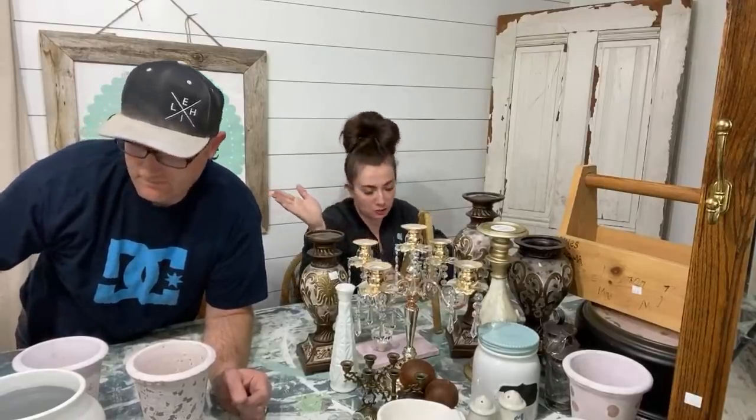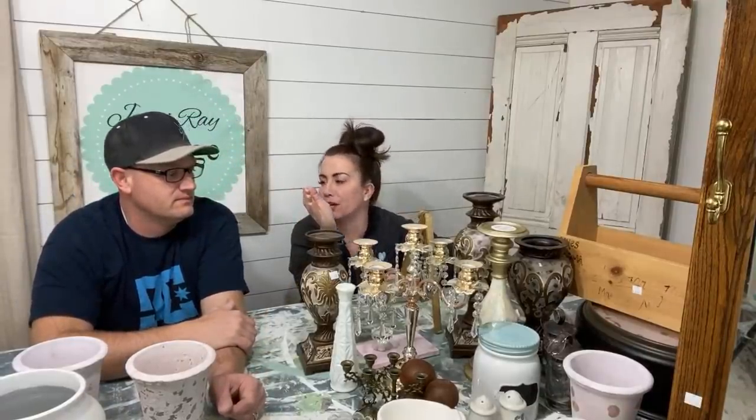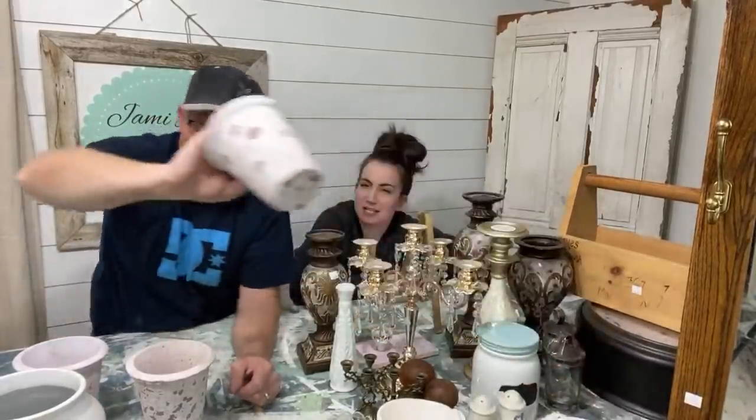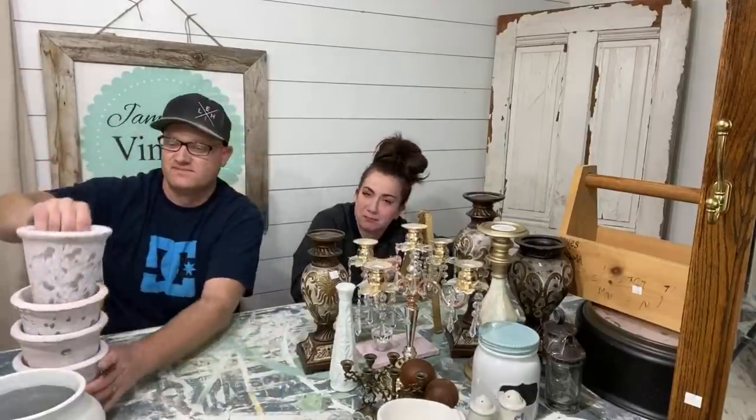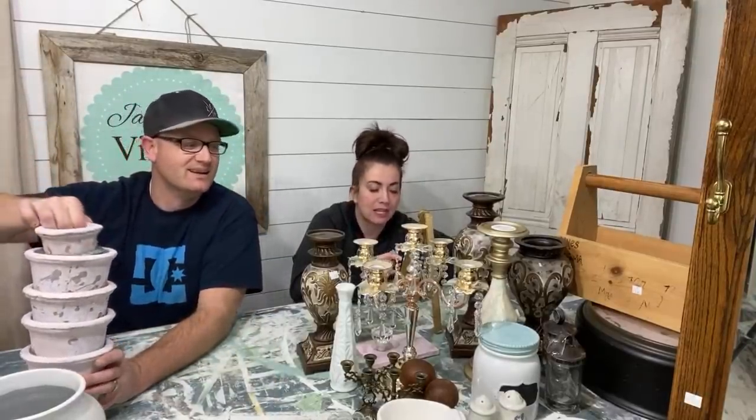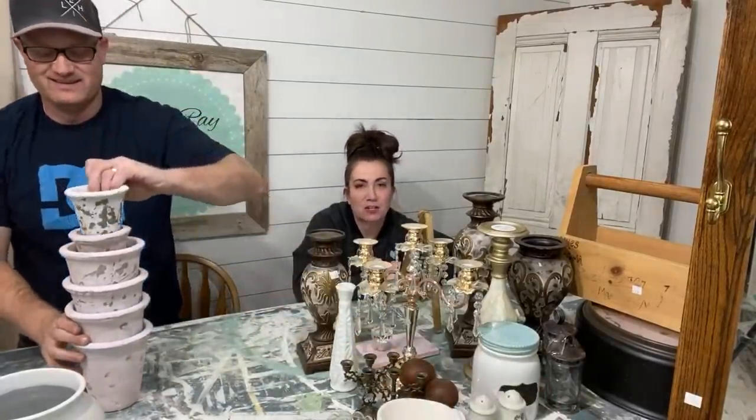Everybody keeps asking — did you go back with the big truck for the big stuff? No, I didn't. That was all the way up in Salt Lake in Sugar House, about an hour turnaround depending on traffic. And the piece was already 90 bucks, so by the time I did that it would have been too much time invested. Sometimes you just got to get stuff when you can get it, or else it's not a good deal anymore.